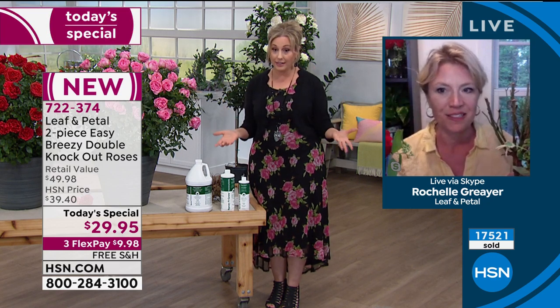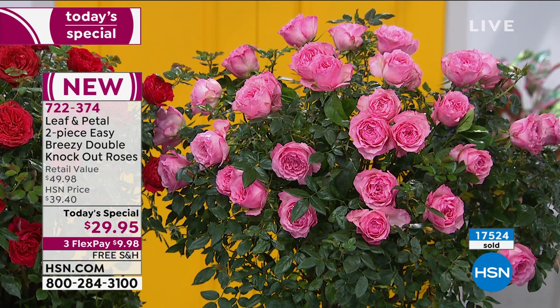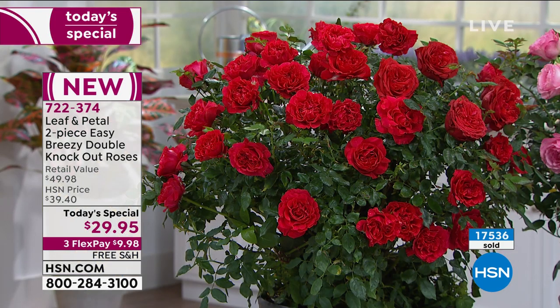We do have a lot of people calling in at once. The price is only good for one day — it's 7 p.m. on the east coast and at midnight the price goes back up to $39.40 if there are any left. Retail value is $50. You get free shipping today as part of the today's special. Three flex pay means you put down $9.98 and we ship you two beautiful rose stock in pink and red — you're not choosing, everybody gets two.